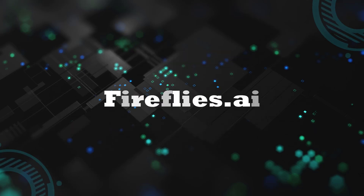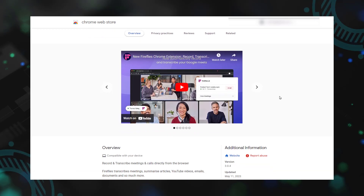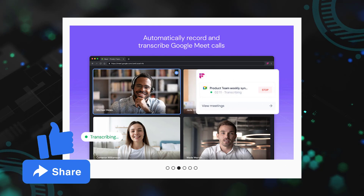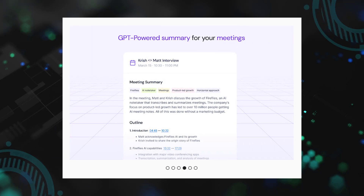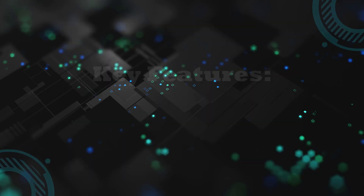Next: Fireflies.ai. Elevate your meeting experience with Fireflies, a browser extension that records and transcribes Google Meet meetings directly from your browser. With Fireflies, you can focus on the conversation, leaving note-taking to AI. Trusted by over 62,000 organizations, Fireflies is perfect for sales meetings, recruitment, customer feedback calls, internal meetings, podcasting, online events, webinars, classes, product research, and marketing surveys.